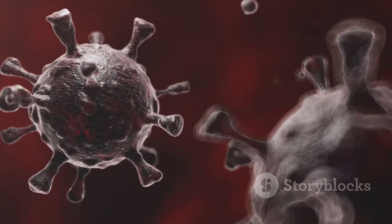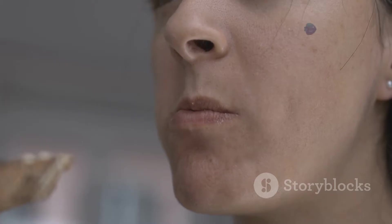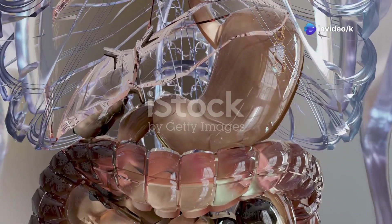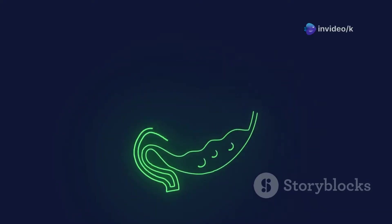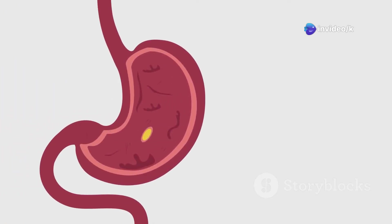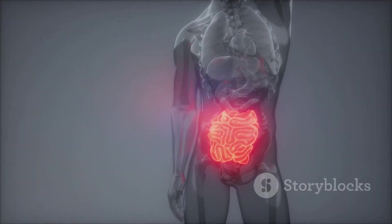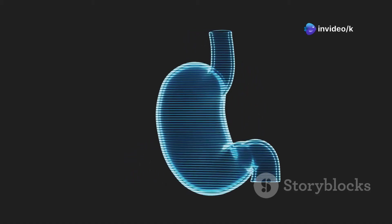The food journey starts in your mouth. Your teeth grind food while saliva begins breaking it down with special enzymes. You swallow and food travels down the esophagus, a muscular tube that squeezes food into your stomach. In the stomach, powerful acids and enzymes churn and mix the food into a soupy liquid called chyme. The stomach's acid kills most harmful bacteria, keeping you safe. After a few hours, the stomach releases small amounts of chyme into the small intestine.